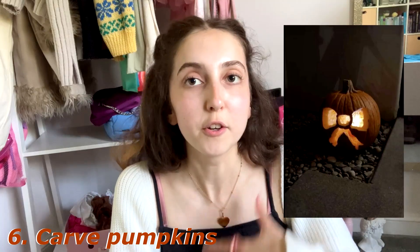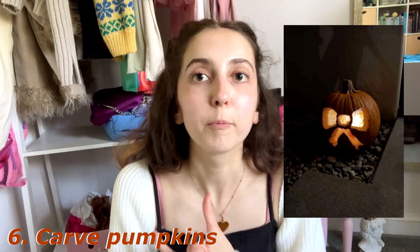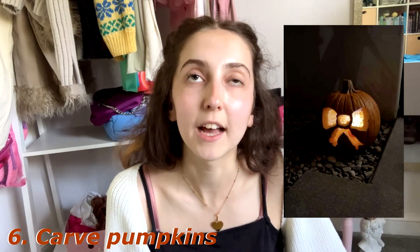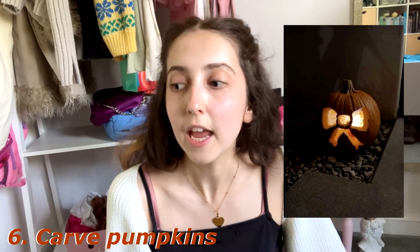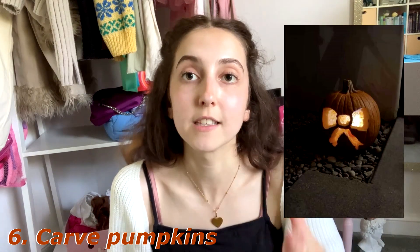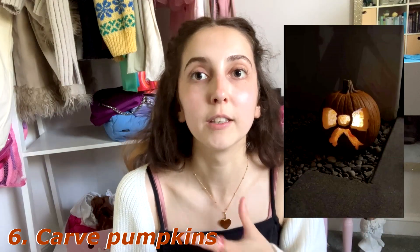Number six is a classic: carve pumpkins. You could do this closer to Halloween, more in October than September — carving pumpkins to put outside your house for Halloween night. Carving pumpkins is just so fun, and bonus points if you reuse the pumpkins afterwards or use the insides to make pumpkin pie or some type of pumpkin baked good.